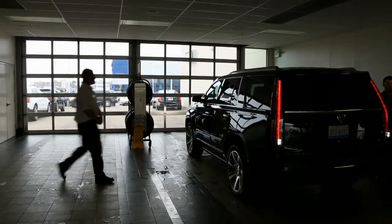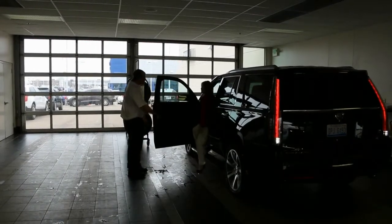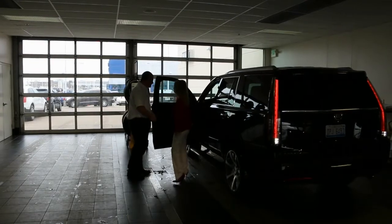Currently, your advisor is hopefully greeting the customer at the vehicle, writing down the VIN and odometer, going back to his computer, and going through the process of getting the VIS report.